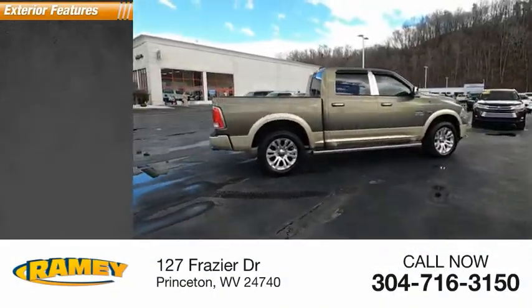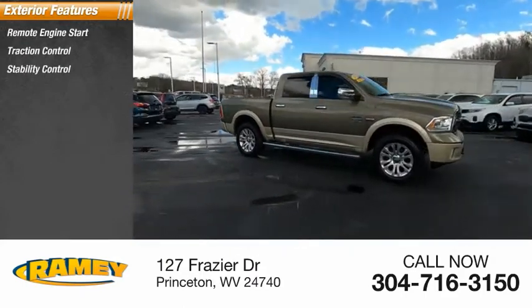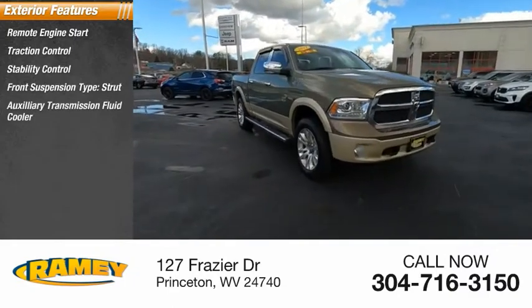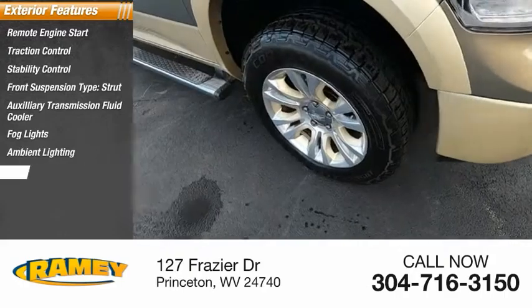Here are some of this vehicle's great options: remote engine start, traction control, stability control, front suspension type strut, auxiliary transmission fluid cooler, fog lights, ambient lighting, and braking assist.